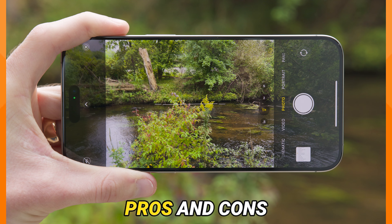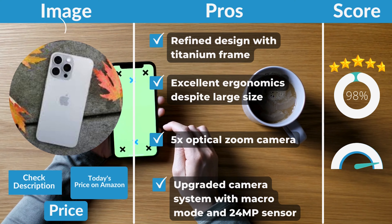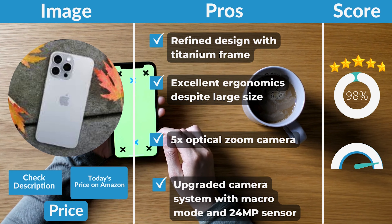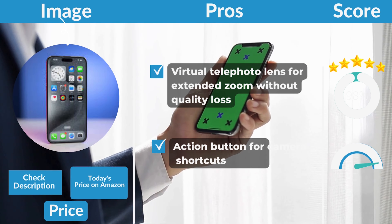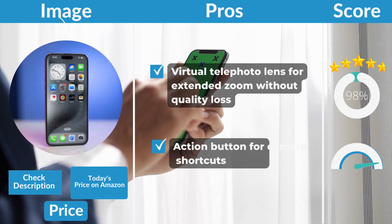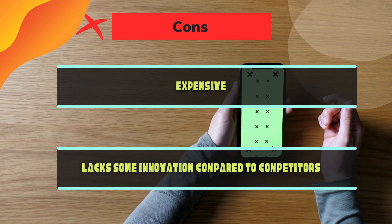iPhone 15 Pro Max Pros and Cons. Pros: refined design with titanium frame, excellent ergonomics despite large size, 5x optical zoom camera, upgraded camera system with macro mode and 24MP sensor, virtual telephoto lens for extended zoom without quality loss, action button for camera shortcuts. Cons: expensive, lacks some innovation compared to competitors.